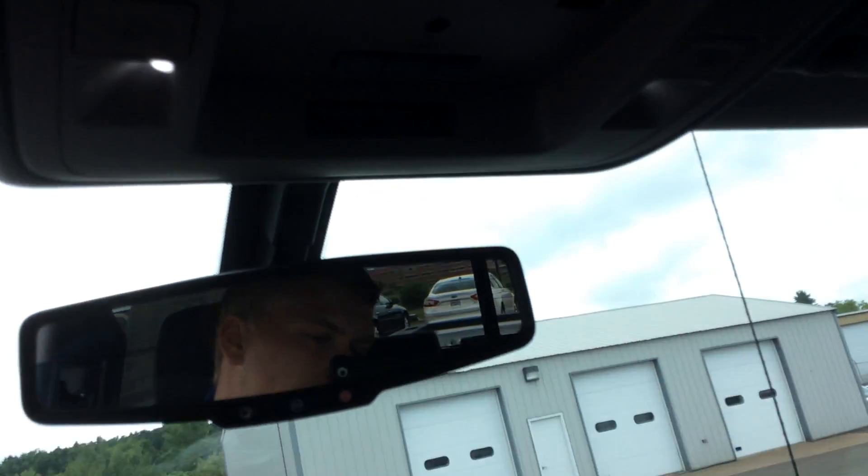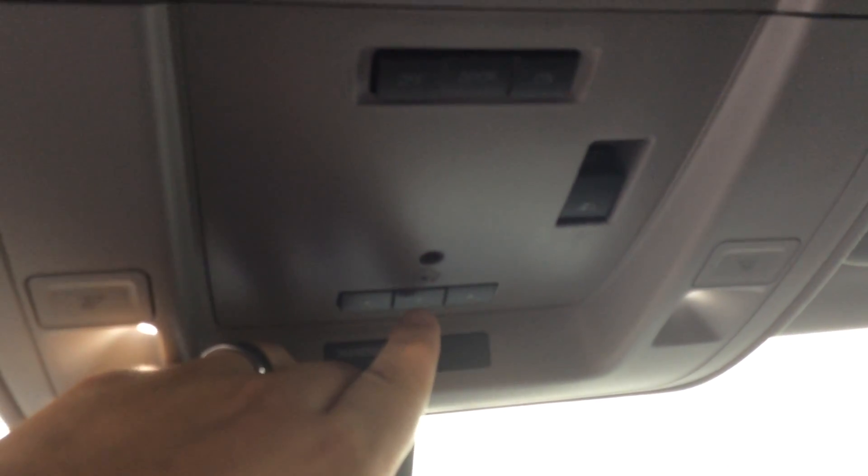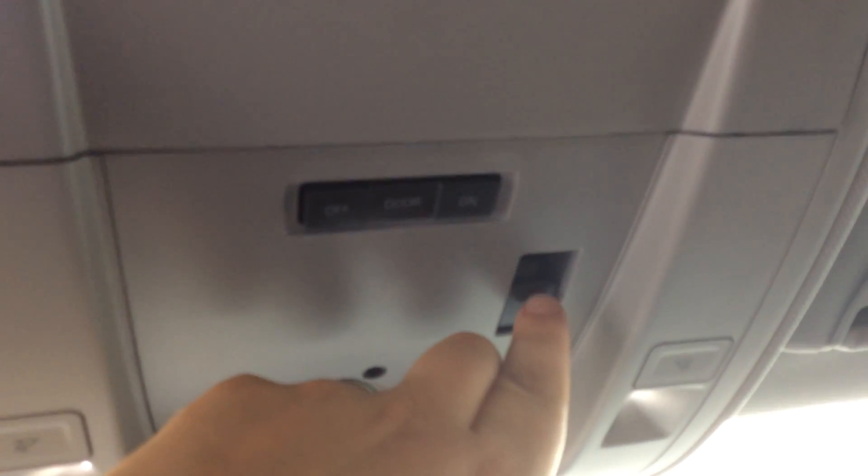Up here you do have a built-in garage door opener, which is right there. And this is to control your rear window — so you can open and close it right up here from the front seat.